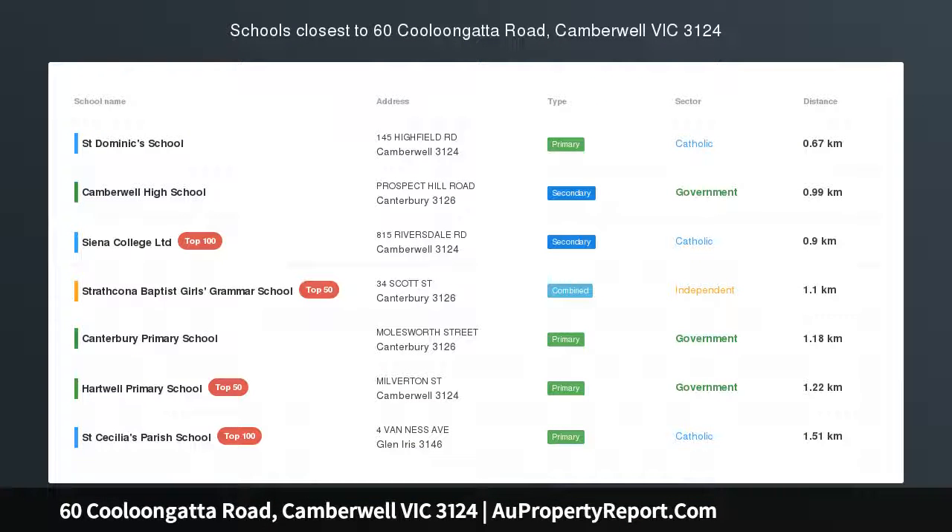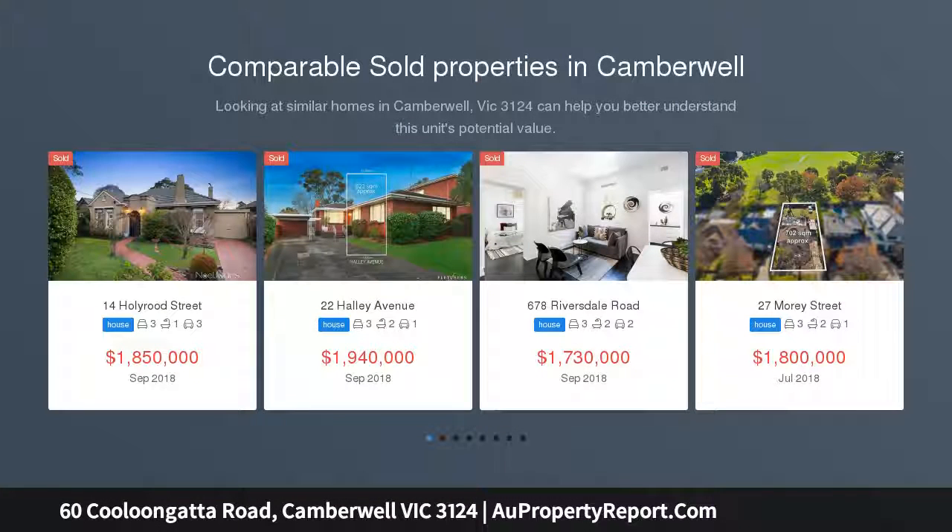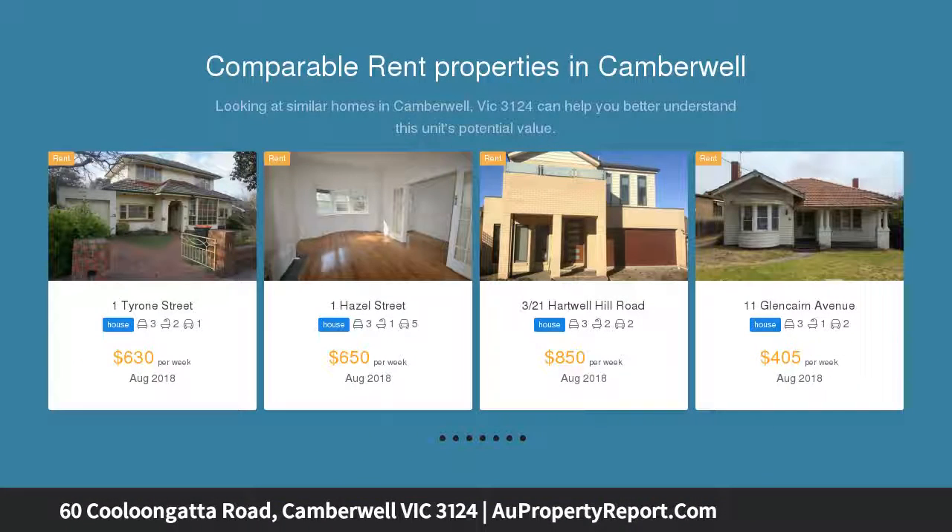Great family location with redevelopment options. This generous, elevated garden allotment of 696 sqm is graced by a superbly designed and constructed home by the renowned builder, with an emphasis on livability and family entertaining.